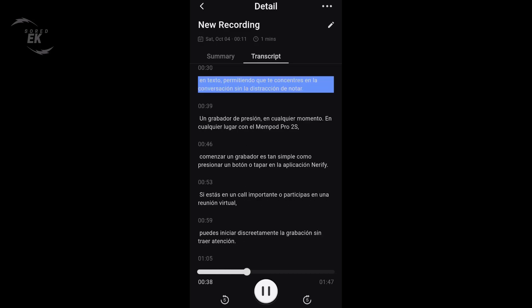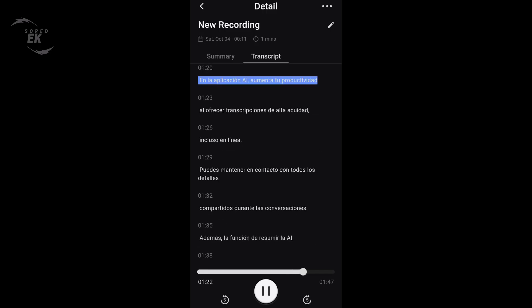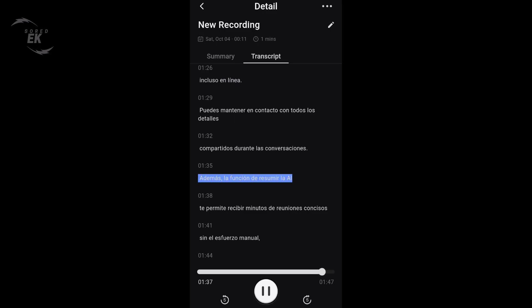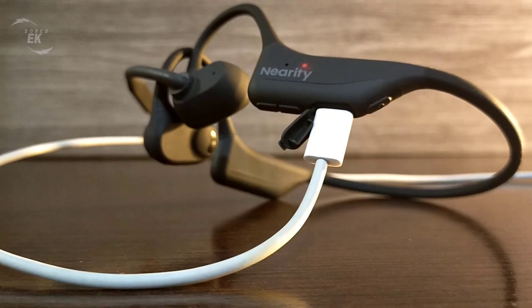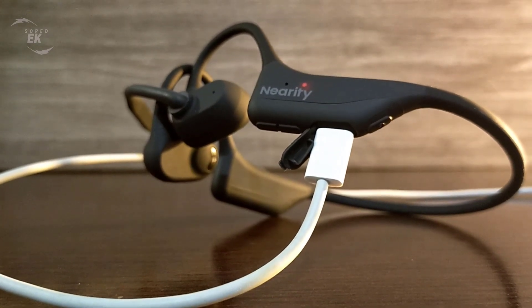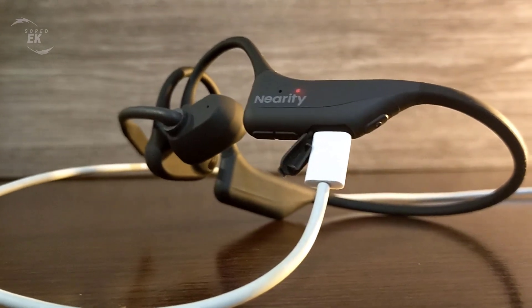For example, you can record in English and get a translated transcript in Spanish within seconds, right inside the Nearify app. Battery life is another highlight. The Mempod Pro 2S lasts through a full workday on a single charge, so you don't have to worry about it dying in the middle of a meeting.